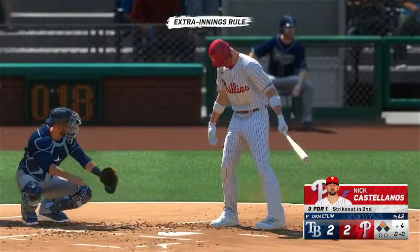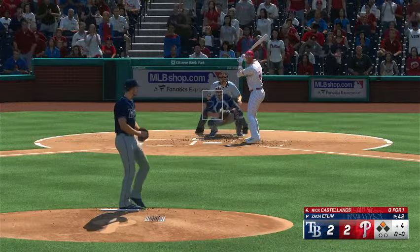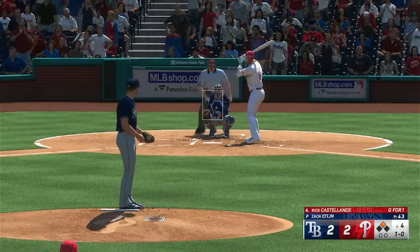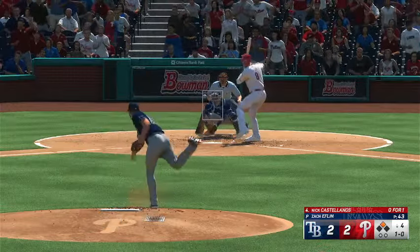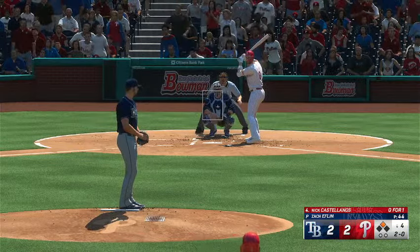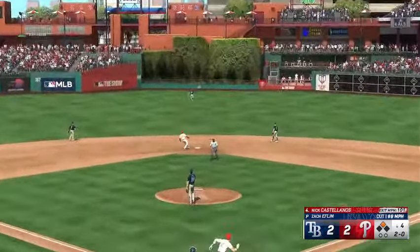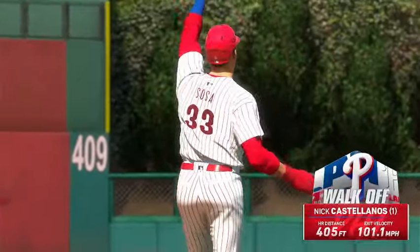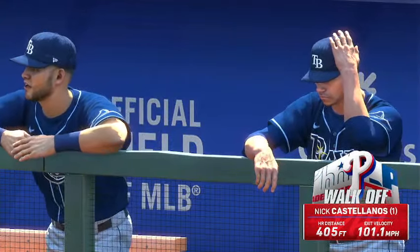Now it's the cleanup hitter Nick Castellanos. With a right-hander back to work — that one's a little bit low — ball walk. And that is downstairs and outside. It just got out of here and they will walk it off!